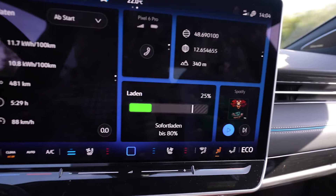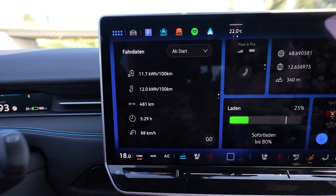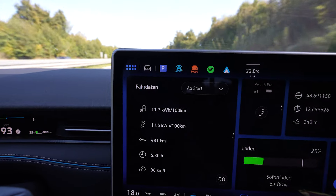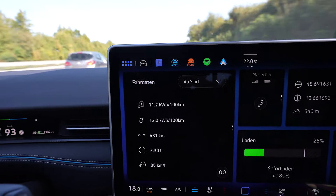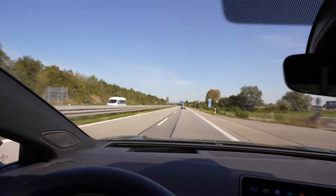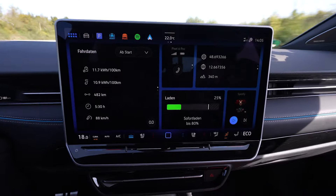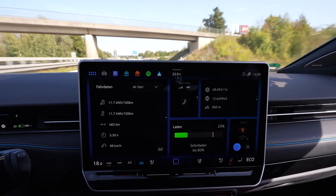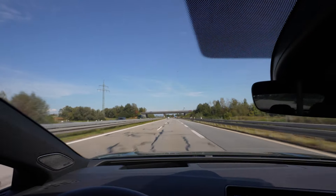I'm at 25%, having used 75% of the battery, and drove 481 kilometers — that projects to a full range of 641 kilometers. My average consumption is holding steady at 117 Wh/km. The instant consumption is sometimes under and sometimes above that, so I think it'll stay there. It's 22 degrees — a perfect drive. I'd be okay with 640 kilometers — that's still above the WLTP range, so I'm cool with that.